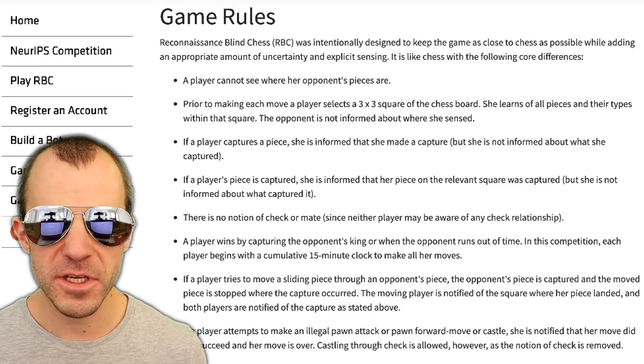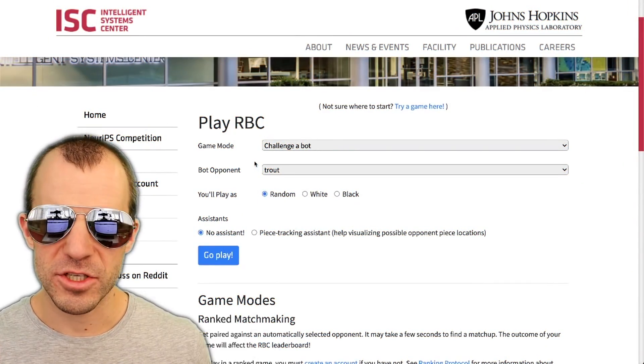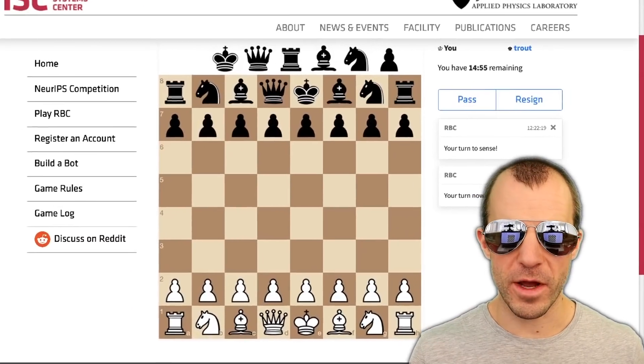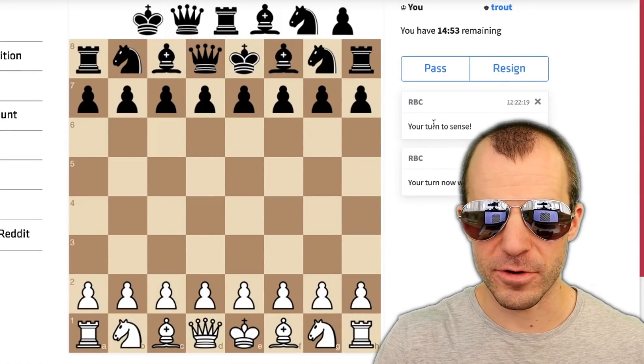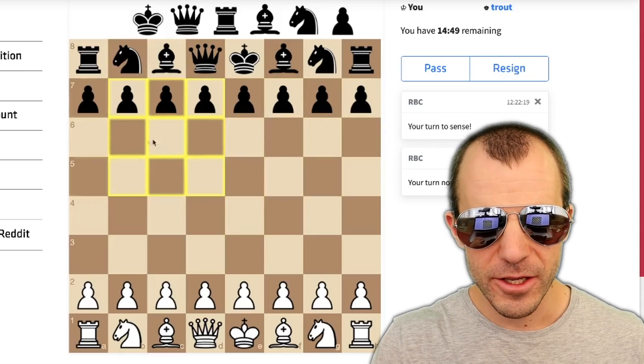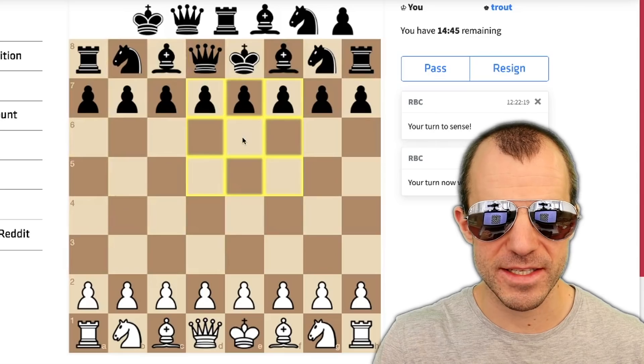The notion of check is removed, and the game ends when a king is captured. On the website, you can actually play ranked matchmaking or play a bot. So here on the white pieces, it's my turn first of all to sense. At the beginning it doesn't make much sense, but you can see you can sense a three-by-three square anywhere you want. Let's sense here.